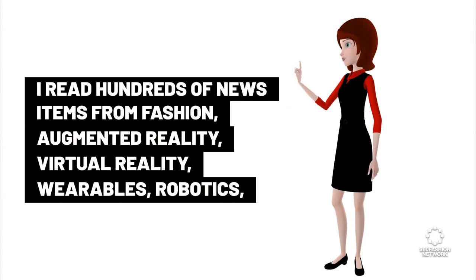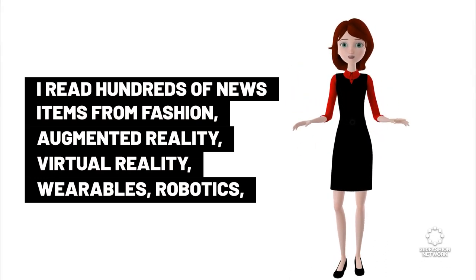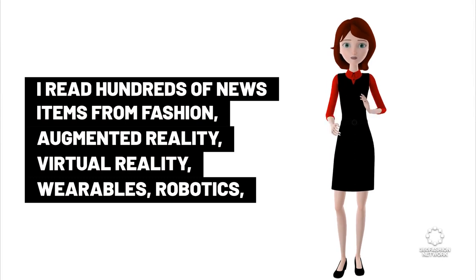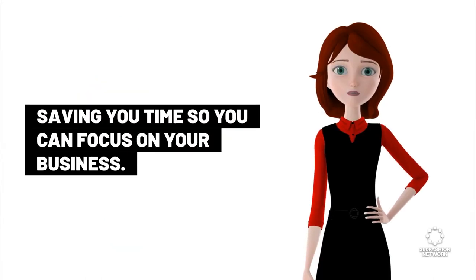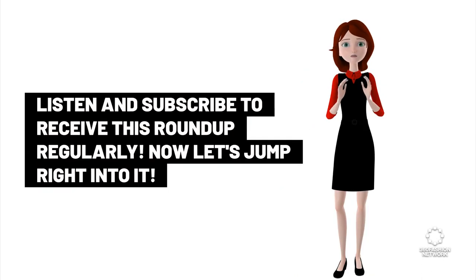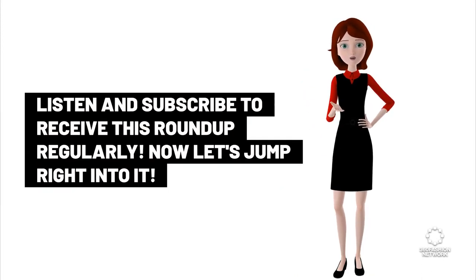I read hundreds of news items from fashion, augmented reality, virtual reality, wearables, robotics, textile innovation, and futurism every day. I choose the most critical items to summarize for you, saving you time so you can focus on your business. Listen and subscribe to receive this roundup regularly. Now let's jump right into it.